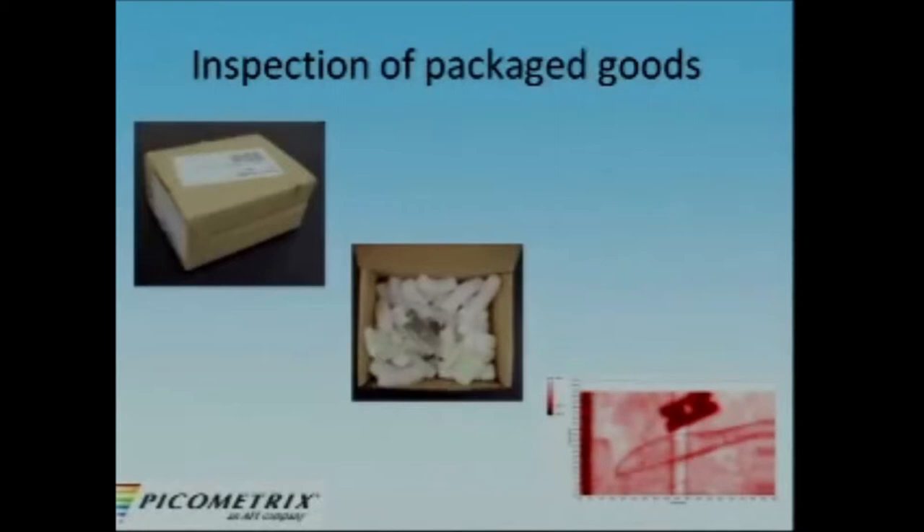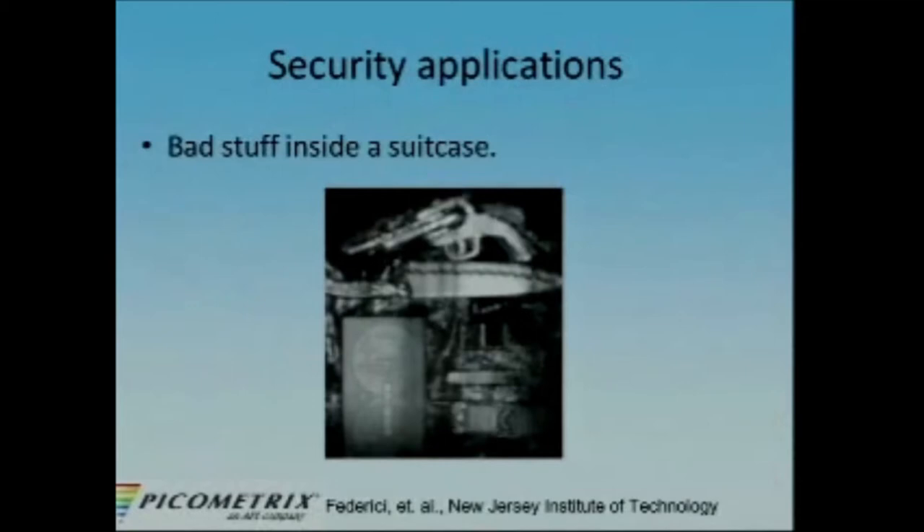We saw that we could see through cardboard and foam. Here is a cardboard box with some stuff in it — foam peanuts, a plastic knife, and a razor blade — and this is the terahertz image taken through the cardboard. There are a lot of security applications: terahertz radiation can go through cloth, and we saw that it went through a bandage. This is a picture of stuff inside a suitcase. One application people would like in the security field would be to see if somebody is carrying a concealed weapon or a concealed bomb — that's actually a very difficult problem.